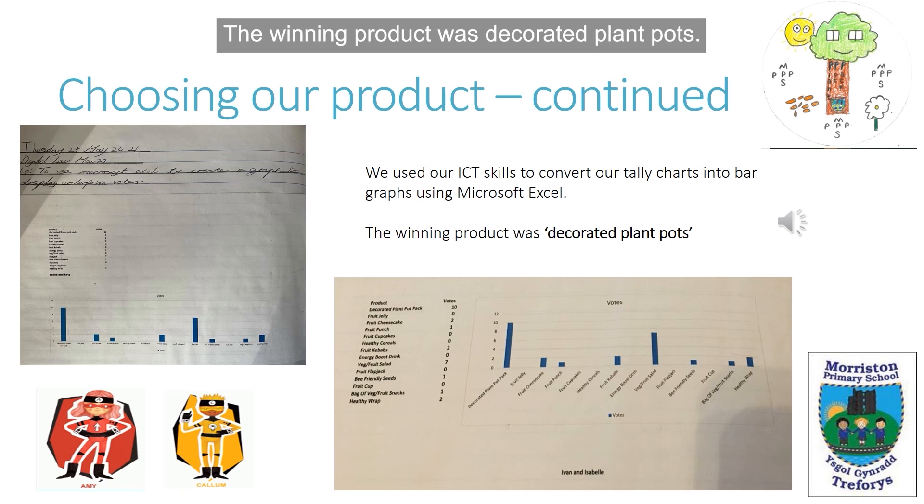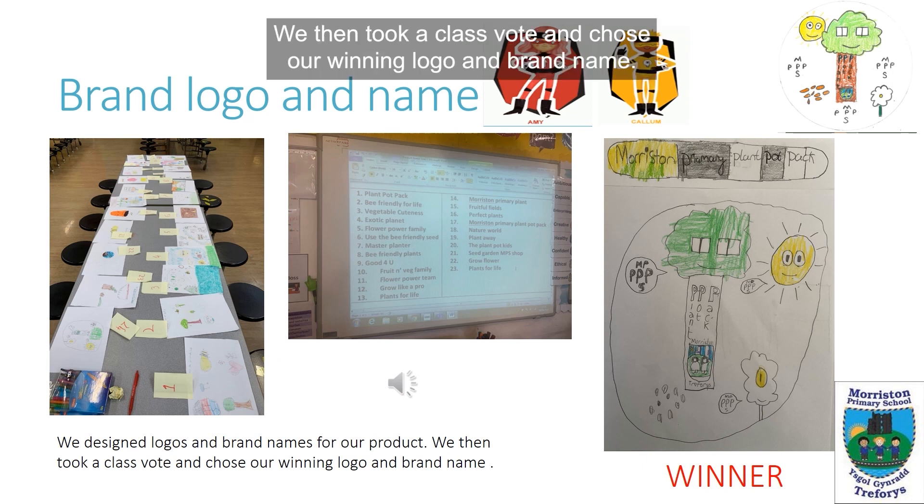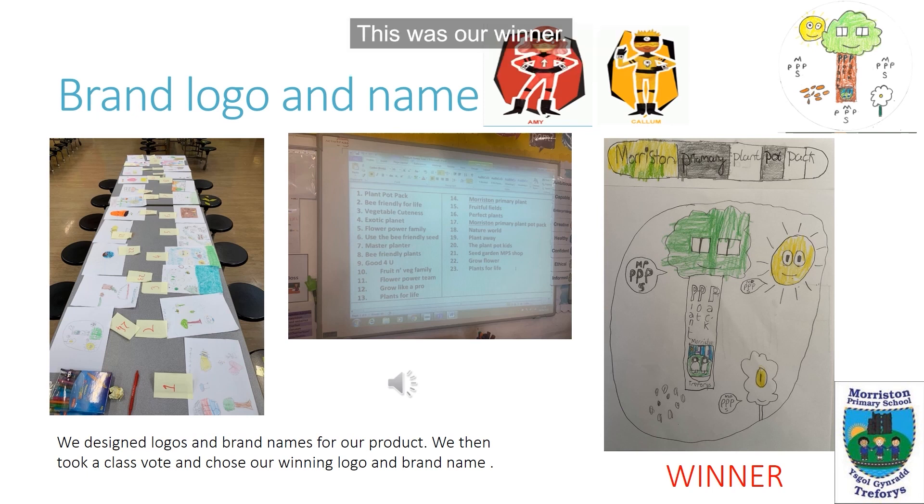The winning product was decorated plant pots. We designed logos and brand names for our project. We then took a class vote and chose our winning logo and brand name — this was our winner.